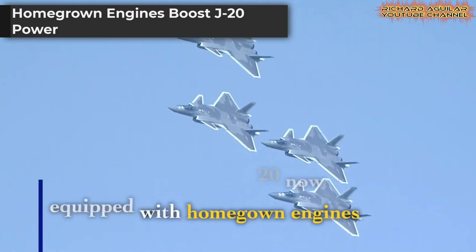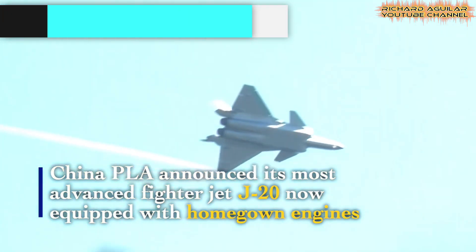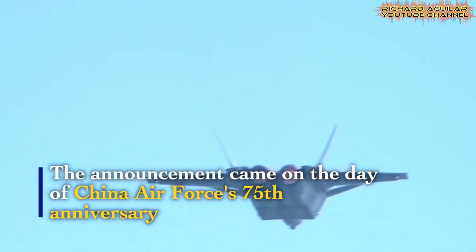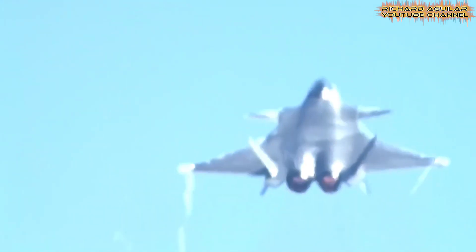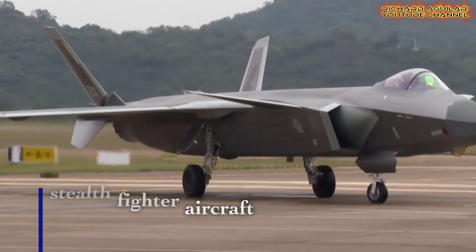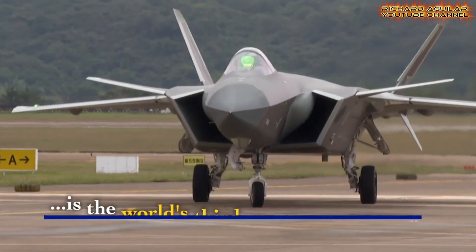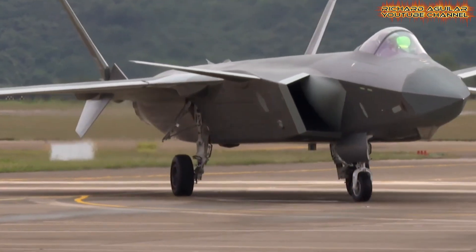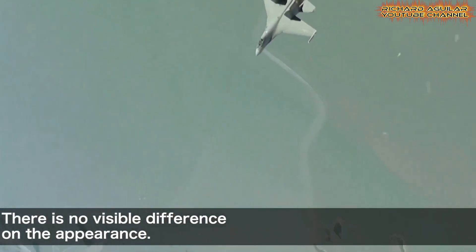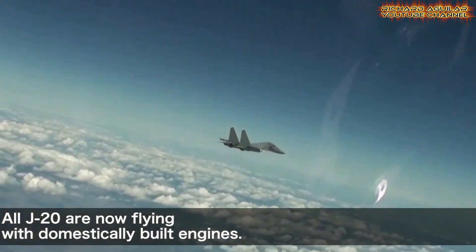The unveiling of domestically developed engines marked a milestone in the story of the J-20 combat capabilities. This shift from foreign components to homegrown power plants strengthened the independence and reliability of the China J-20 stealth fighter. The announcement, made during the 75th anniversary of the PLA Air Force, underscored its historic significance. Now, with improved stealth performance and higher thrust, the J-20 can rival even the most advanced foreign jets. These engines symbolize more than technical progress — they demonstrate determination to overcome external challenges.